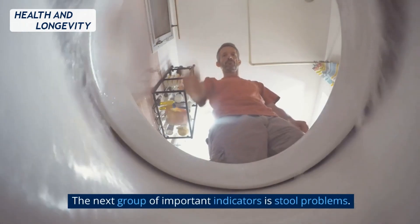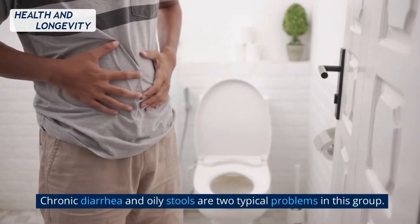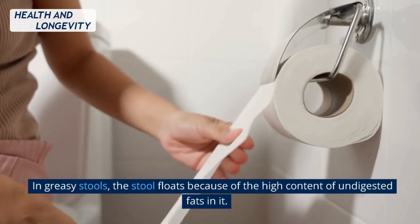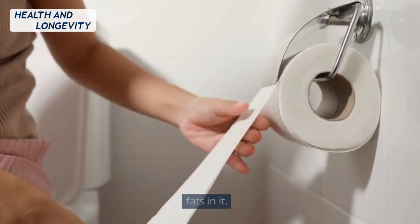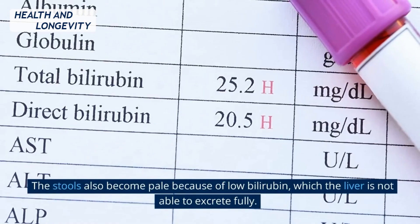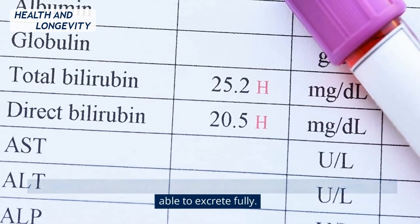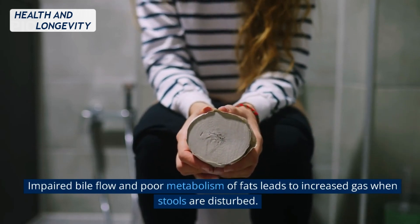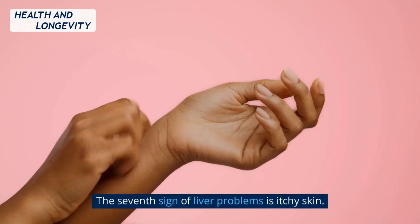The next group of important indicators is stool problems. Chronic diarrhea and oily stools are two typical problems in this group. In greasy stools, the stool floats because of the high content of undigested fats in it. The stools also become pale because of low bilirubin, which the liver is not able to excrete fully. Impaired bile flow and poor metabolism of fats leads to increased gas when stools are disturbed.